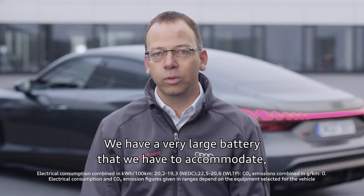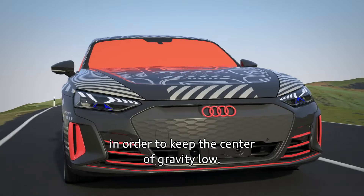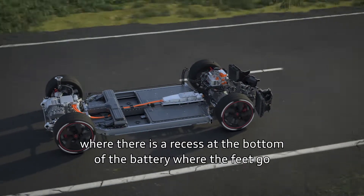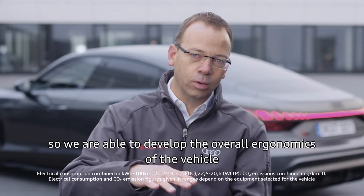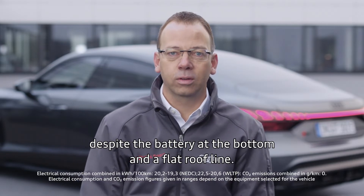Let me give you an example. We have a very large battery that we have to accommodate, which we want to place very deep in the vehicle floor in order to keep the center of gravity low. In this vehicle, we came up with a concept where there is a recess at the bottom of the battery where the feet go. So we were able to develop the overall ergonomics of the vehicle, despite the battery at the bottom and a flat roof line.